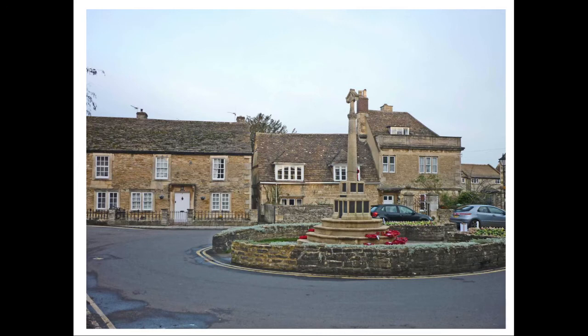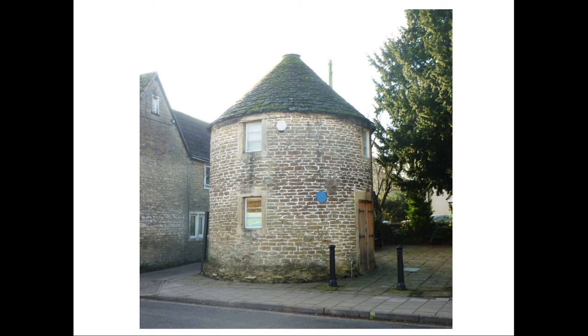Retracing our steps back to Cannon Square and then via Church Street to High Street, we pass one of Melksham's most distinctive buildings, the Round House in Church Street. This was built as a woollen cloth drying room. With the demise of the cloth trade, it has survived in a number of other uses, including an armoury for the volunteer rifle corps, the tourist information centre, and a comic shop.